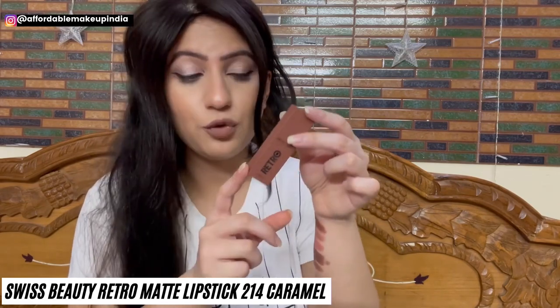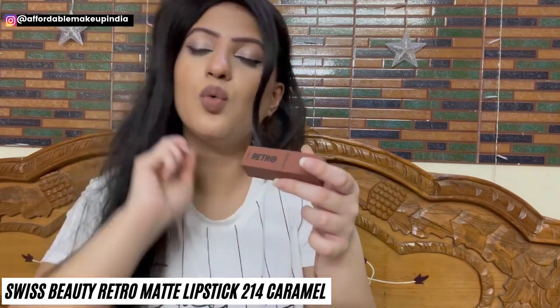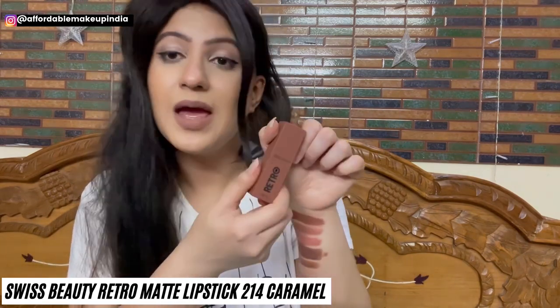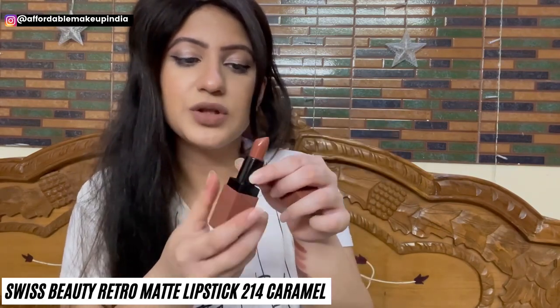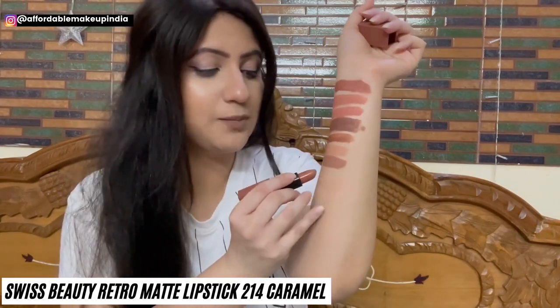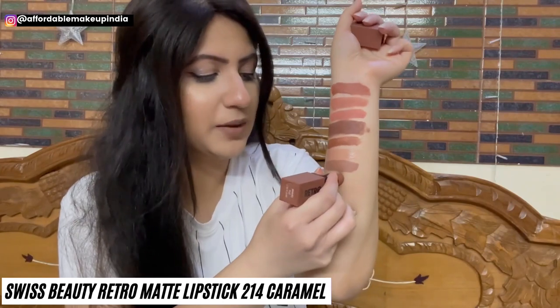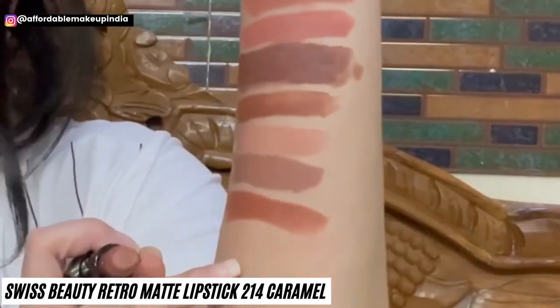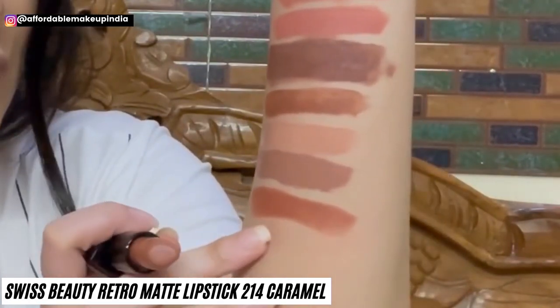Next is Swiss Beauty Retro Matte Lipstick, now only Rs. 125 — earlier priced at Rs. 150. Shade 214 Caramel. It's a nice bullet lipstick with nice packaging. A very beautiful perfect caramel shade that will suit many different skin tones, with warm undertones to it. You can search for Swiss Beauty Retro Matte Lipstick lip swatches on YouTube or on my channel.